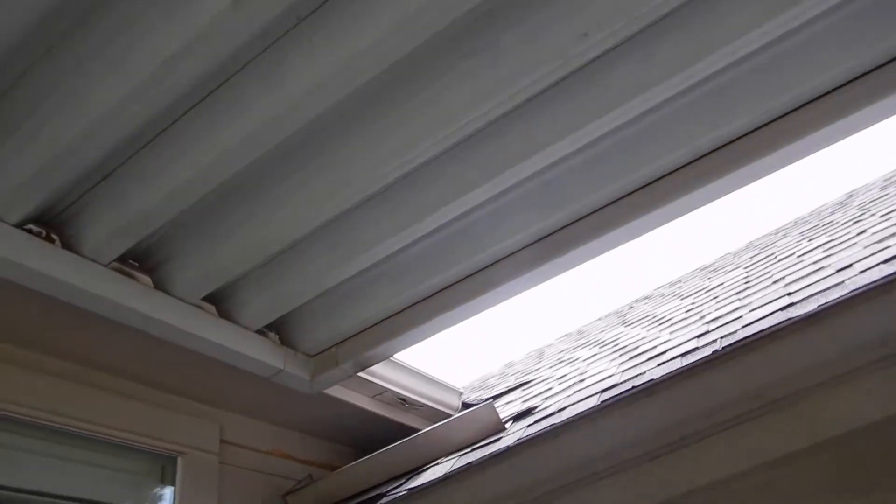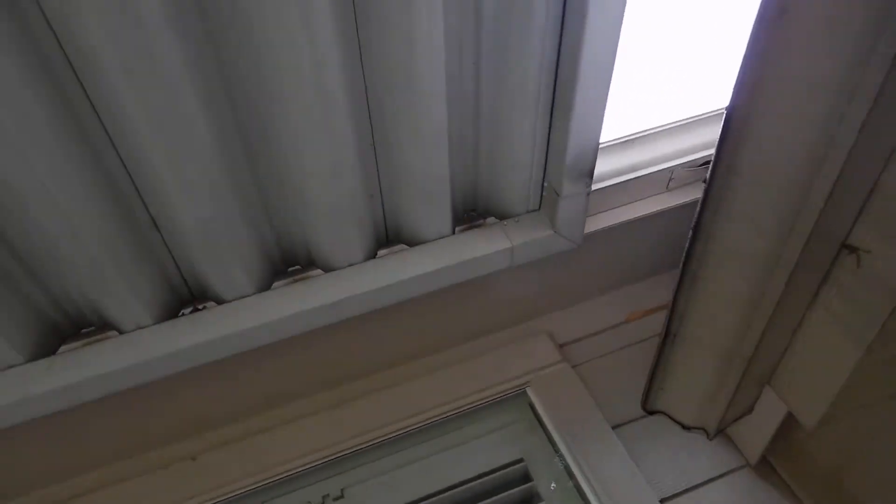I don't do insurance inspections, but as a discussion, it's a conversation I recommend that you have, just so that you know.